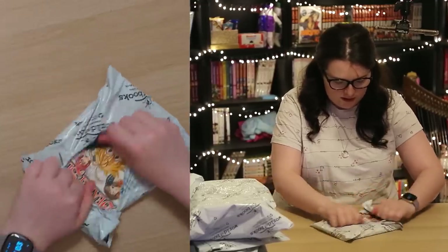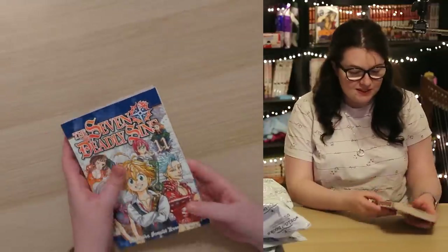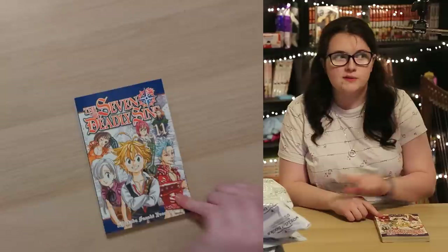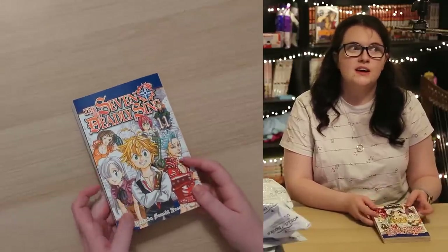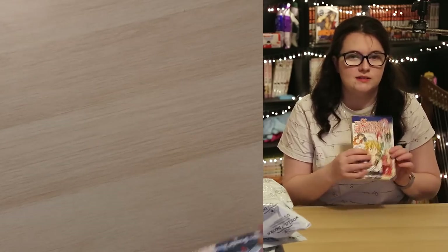From the single World of Books parcel we have Seven Deadly Sins Volume 11. I actually noticed that I was meant to have received this in a previous haul about a month ago and it hadn't arrived — very happy. I've been picking up a lot of that series for about £5 or less, which makes me quite happy because it's a really long series and I don't want to pay crazy money for 40 volumes.